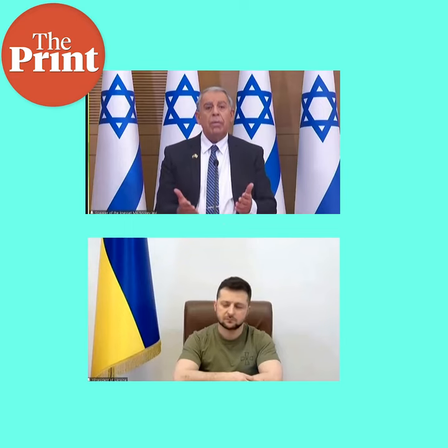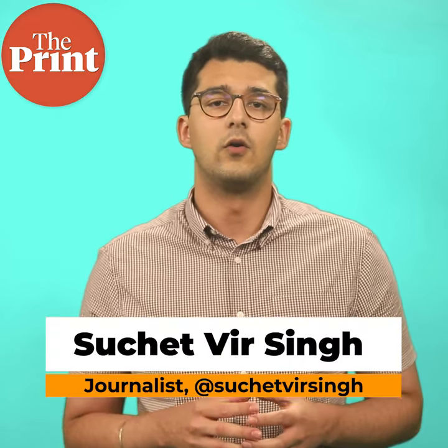Addressing Israel's parliament, the Knesset, on Sunday, Ukraine's President Volodymyr Zelenskyy requested Israel to supply Ukraine with their premier missile defense system, the Iron Dome. On Today I Learned With The Print, we will talk about the Iron Dome.